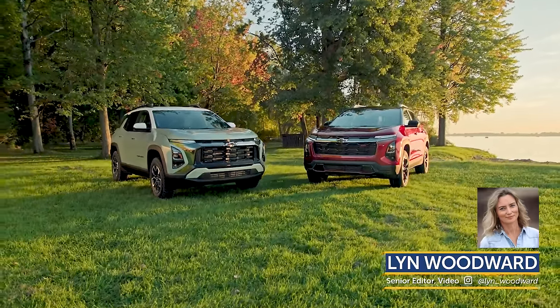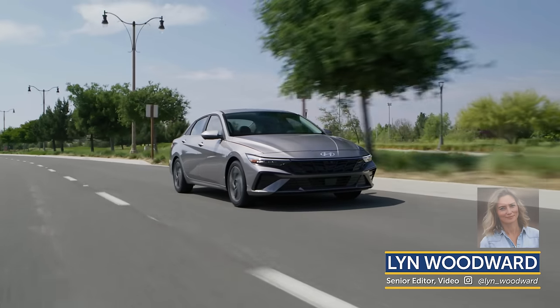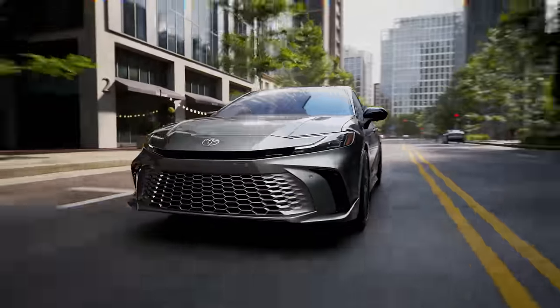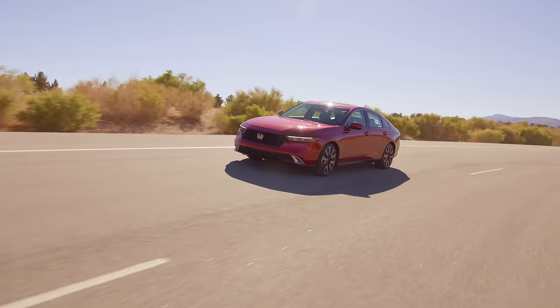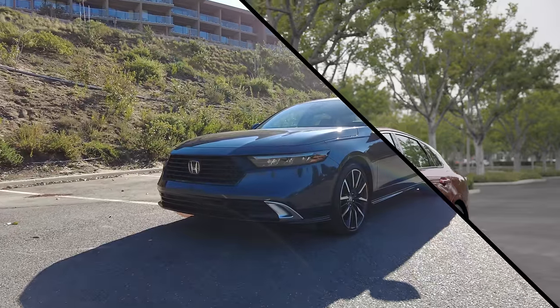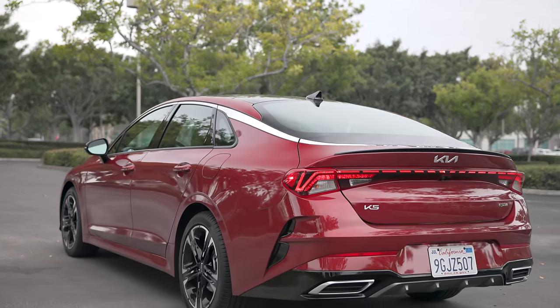While more car buyers are shopping for crossovers and SUVs these days, the sedan remains an important vehicle in the mix. Sedans tend to be less expensive and offer up a more engaging driving experience, and we happen to love them. Two of the most interesting mid-sized sedans you can look at these days are the Honda Accord and the Kia K5. Let's dig into how they're similar and what sets them apart.